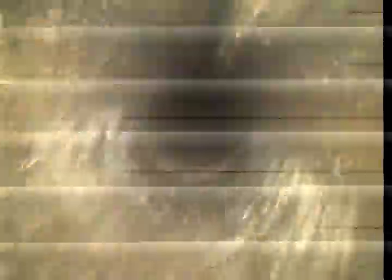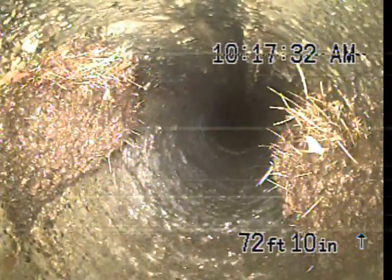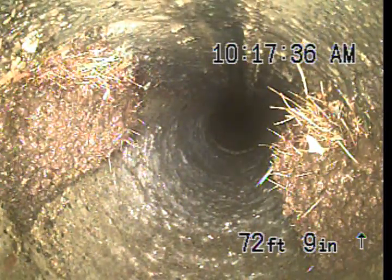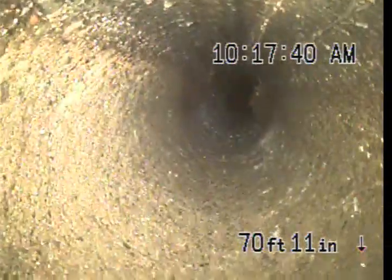This line here is concrete. Here's the first root intrusion at 72 feet out. It's probably only maybe 25% blocked, if that. Still fairly open.